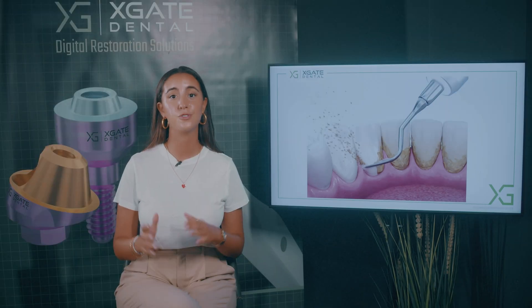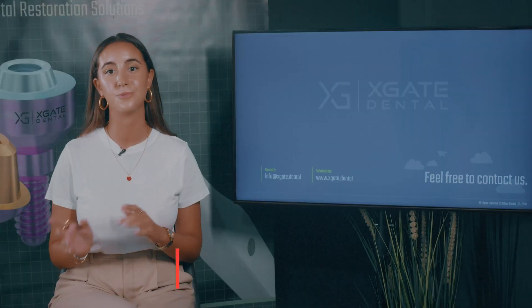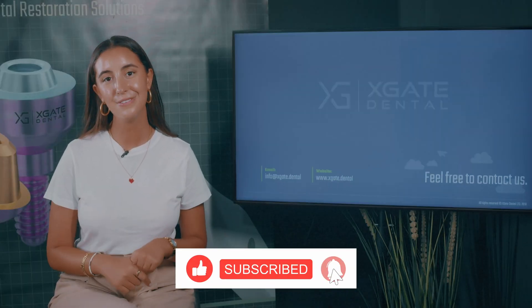Thank you guys for joining to learn some new and interesting information. Make sure to stay tuned for more, and of course don't forget to subscribe, like, and follow. Thank you and see you next time. Bye.